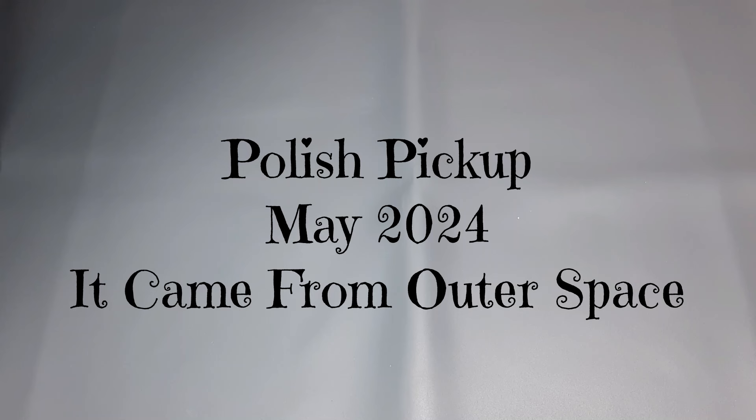Hey everyone, it's Suzanna back with another video. This video is my haul that I picked up from PPU in May 2024. The theme was 'It Came From Outer Space' and I wound up picking up three beautiful polishes from that haul. But before we get into that, let me show you what is on my nails currently.